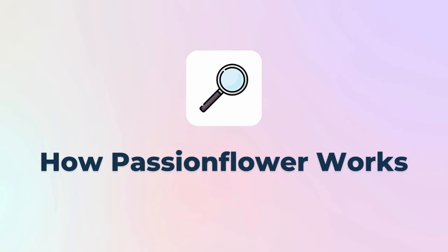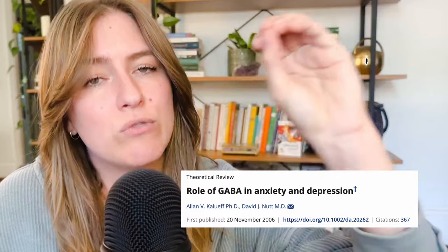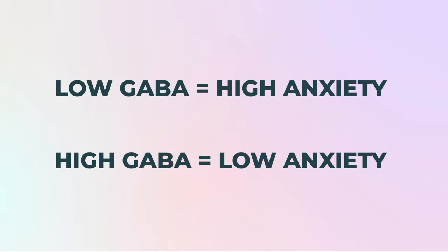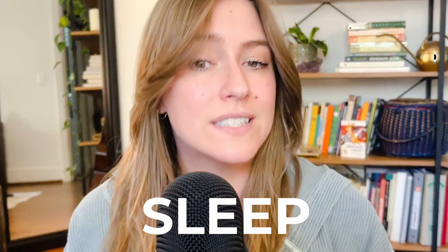One of the reasons passionflower is so beneficial to the mind for stress and anxiety is likely due to its effects on GABA. GABA is the primary inhibitory neurotransmitter in the brain, and it plays a crucial role in regulating nervous system activity — meaning that it helps to calm down the mind. GABA plays a role in regulating anxiety levels, and low levels of GABA are often associated with increased anxiety, while high levels are linked to feelings of calm and relaxation. So passionflower increases GABA, and because of that it's really beneficial for the uncomfortable symptoms of clinical anxiety.